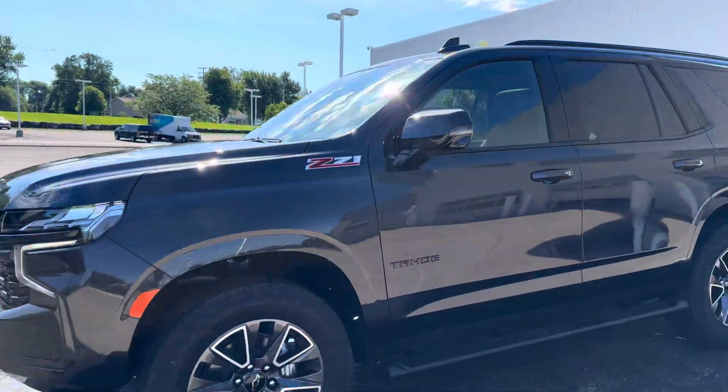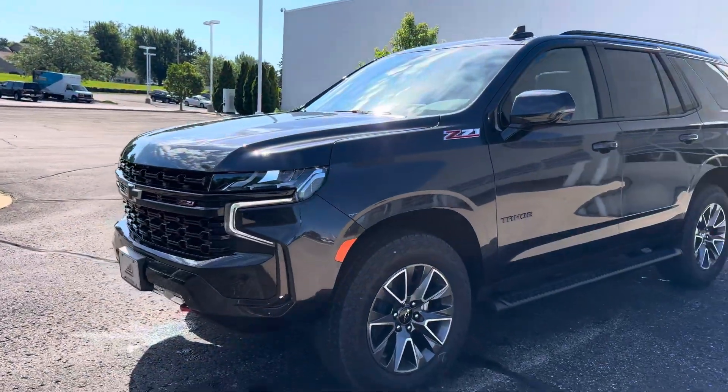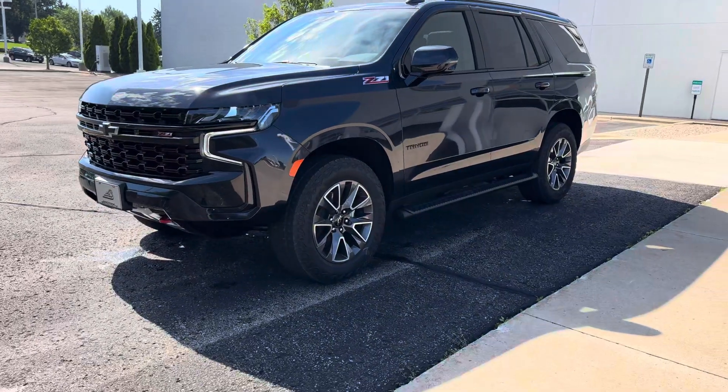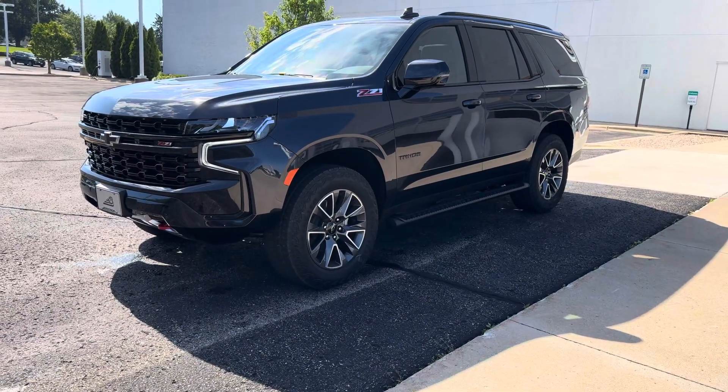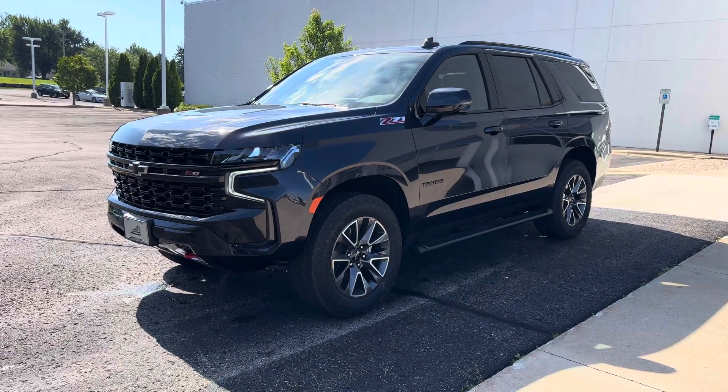Please let me know what kind of questions you might have. If you'd like to get together for a no-obligation test drive, or if you'd like me to help you find any of the Tahoe models out there to fit your needs. Thank you.